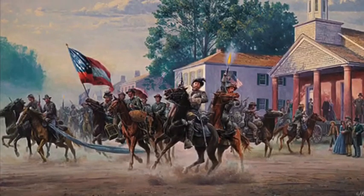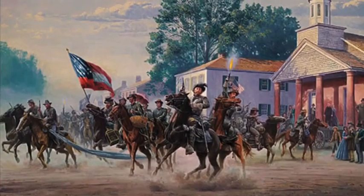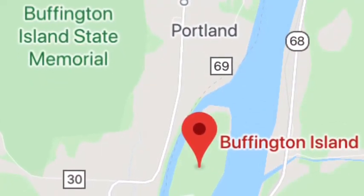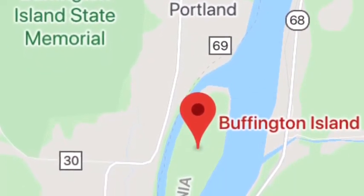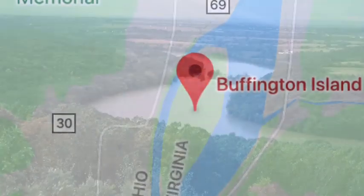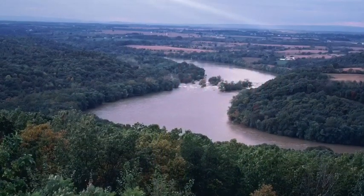Eventually, the skirmishes with the Union Army would make their impact on the raiders. Things would really come into trouble for the raiders once they reached a place called Buffington Island here in Ohio. At this time period, Morgan was trying to take his men back across the Ohio River into friendly territory.